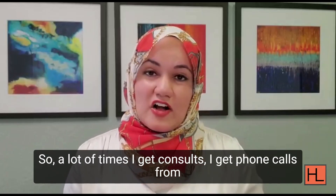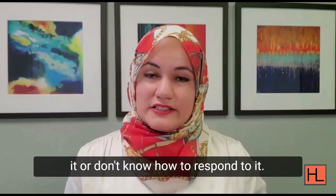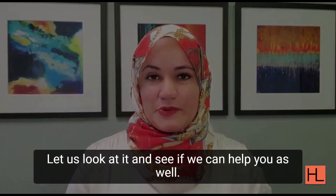A lot of times I get consultations and phone calls from people who have gotten an RFE and they don't know how to handle it or respond to it. If that's your situation, definitely give us a call — let us look at it and see if we can help you as well.